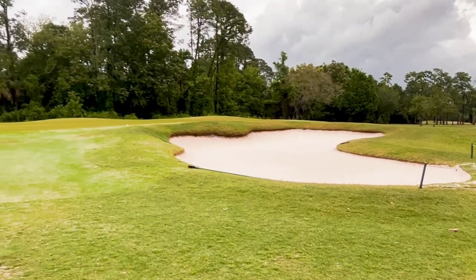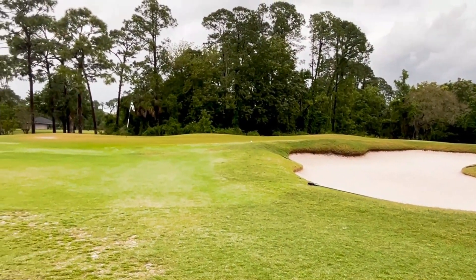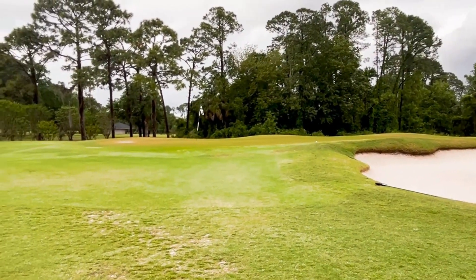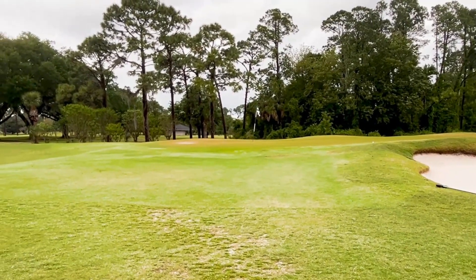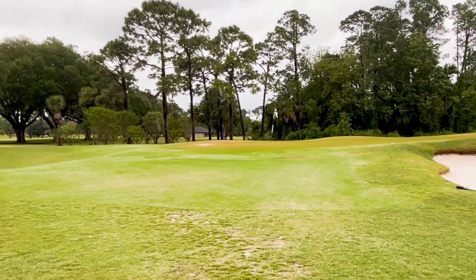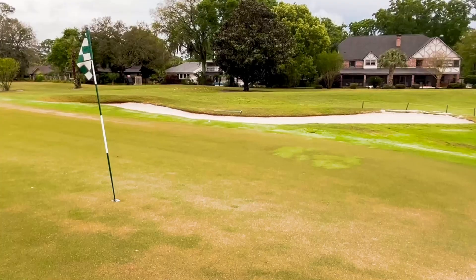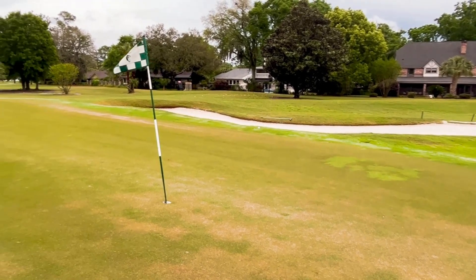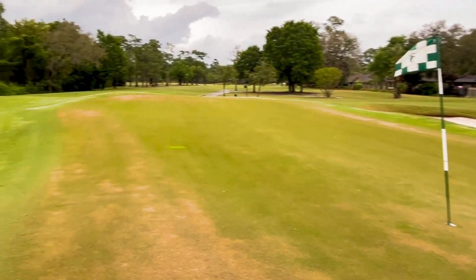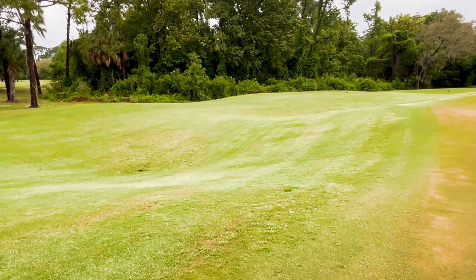There you see the green again, kind of protected by that big bunker. They'll stick that flag right behind the bunker quite often. Front left today — fall-offs left, back, right, pretty much name it. So if you go short right, that bunker's waiting on you. And these fall-offs are not easy either.